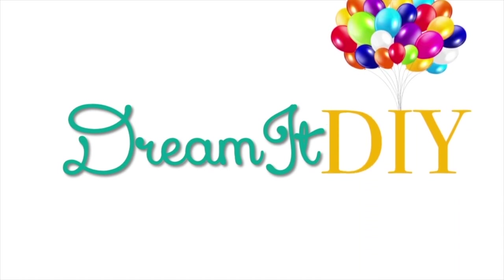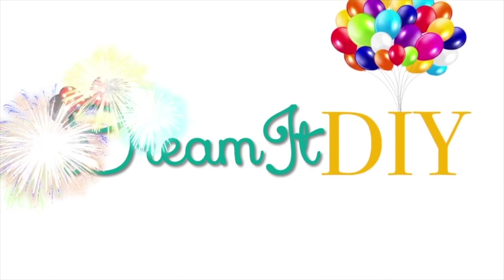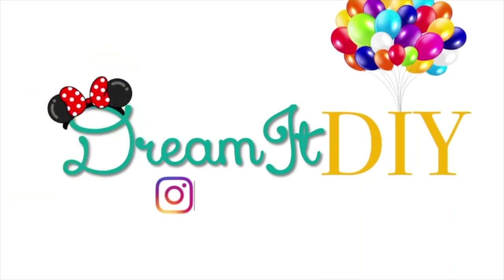Hey guys, it's Saria. Welcome back to my channel. So today is another installment of Forgotten Favorites. If you guys have been with my channel, you have probably caught one of the other ones. Since January we have been doing in a collaborative group just a bunch of forgotten favorites or underrated Disney movie themed videos. We've done quite a few so far.